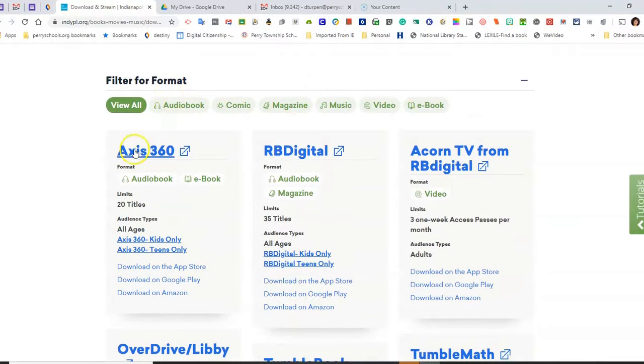In the upper left-hand corner, you'll find Access360. Notice I can access Kids Only, I can access Teens Only, and there are also apps for this resource. I'm going to access Teens Only.